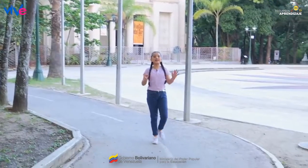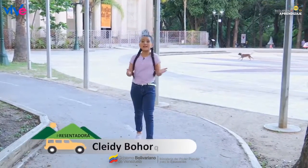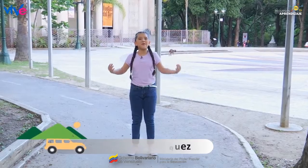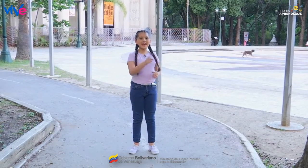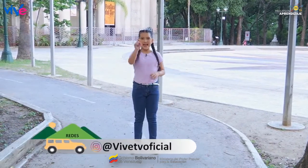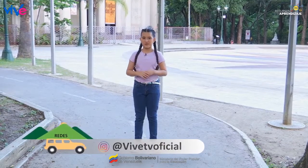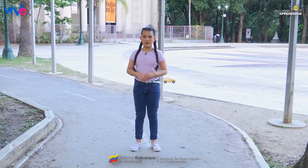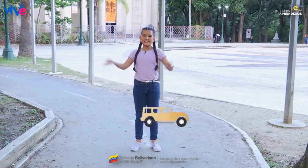¡Hemos pasado toda la tarde recorriendo estos hermosos lugares! Recuerda venir a este espectacular plan de visita. Síguenos en Instagram y en TikTok, arroba Vivetvioficial. Nos vemos en el próximo episodio de Párate ahí. ¡Chao!